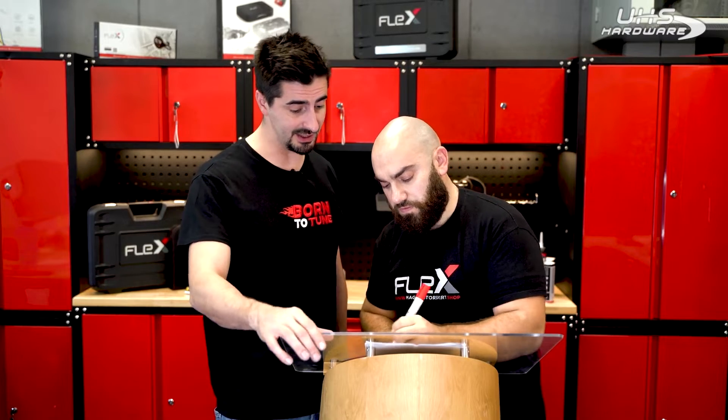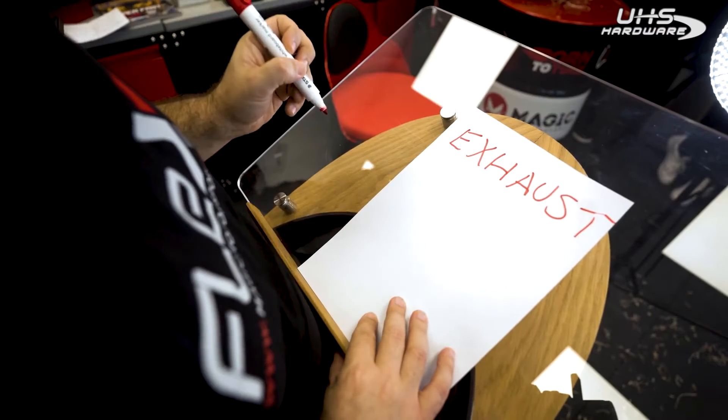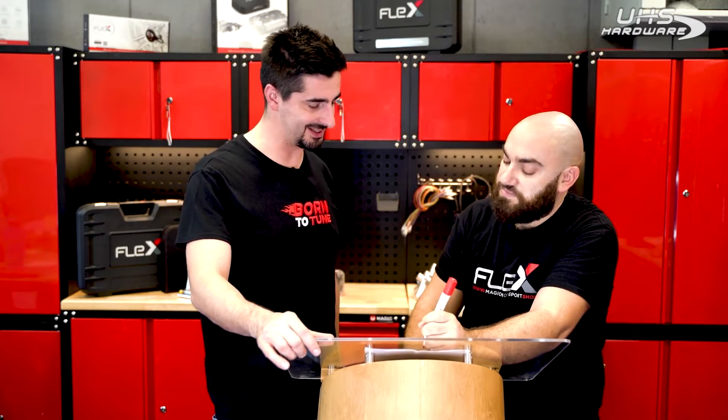Tuners, Benny is absolutely right. The first step of good engine modifications is the exhaust, which involves the air masses involved in the combustion engine. Benny, you're getting wise. I guess you can't wait to map the Yaris, since your friend has already fit an aftermarket exhaust. But let's see what that means.